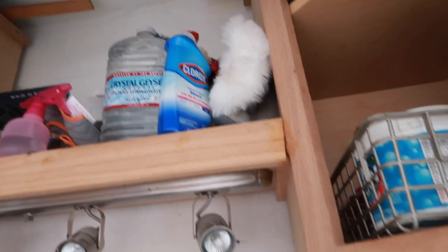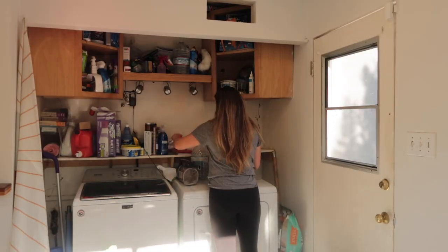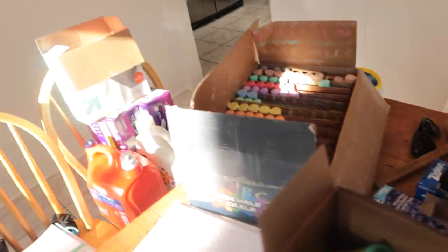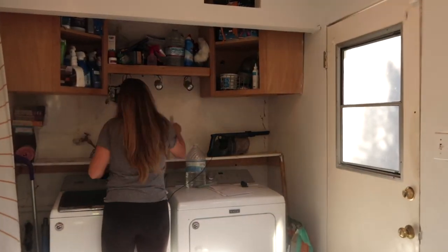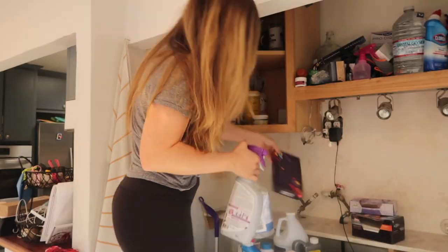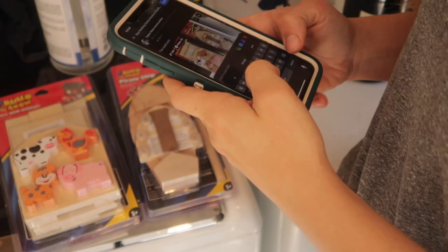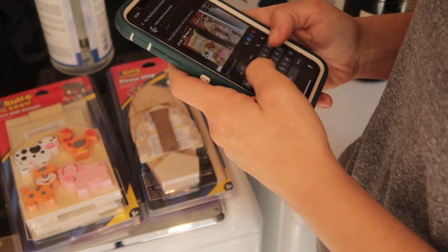For this declutter process I'm basically just taking everything out of this closet and making an even bigger mess. I'm sorting stuff into piles: things we're going to keep, trash that I need to get rid of, and stuff I'm going to donate using the buy-nothing group on Facebook. We ended up having quite a bit of good stuff that we didn't need anymore that we passed along to our neighbors, so that worked out really well.